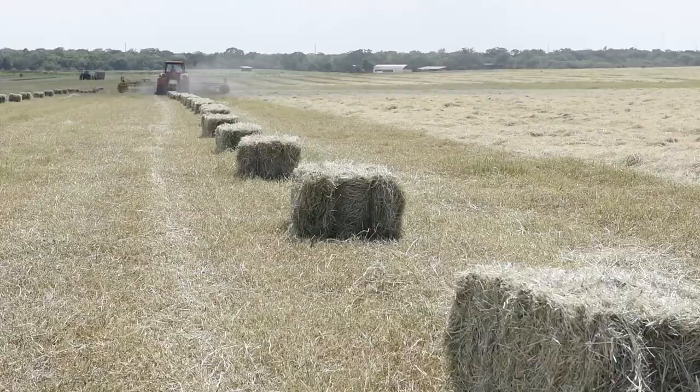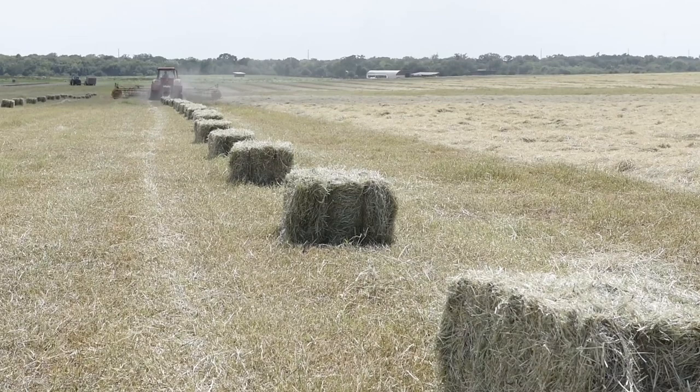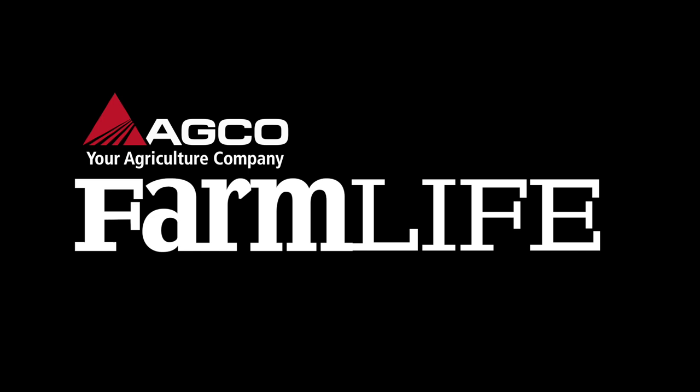That slowly went from 35 acres that we started baling and hauling all the hay by hand, and now we bale somewhere between 50,000 and 60,000 square bales a year.